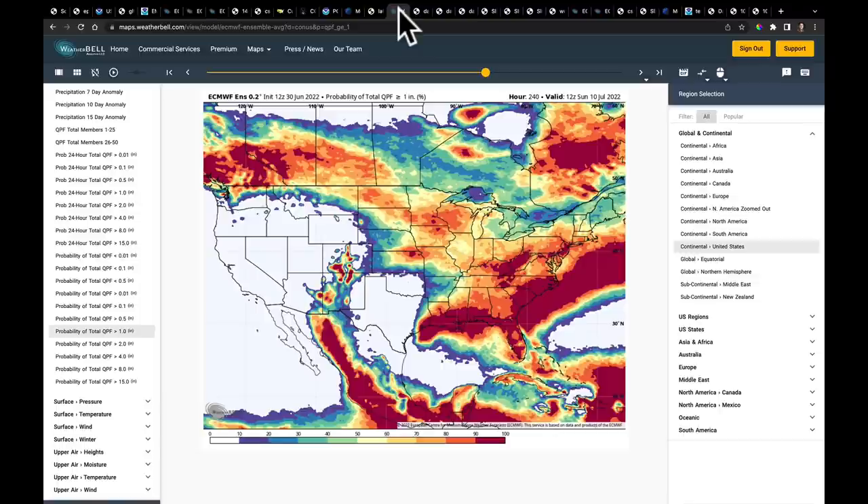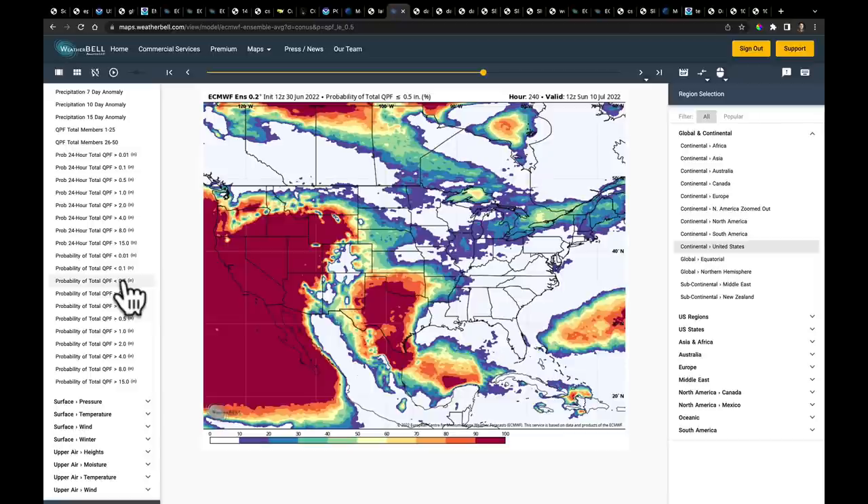If I had to give you two maps to take in and remember about this pattern: the first is the probability of getting one inch of rain from the European ensemble over the next 10 days. You can see that corridor — wetter conditions in the southeast through the mid-Atlantic, and storms running the periphery of the ridge sitting over Texas, starting here and moving to Texas. The second map shows the probability of getting less than a half inch. I expect rapid drought expansion in Texas, Oklahoma, and parts of Arkansas and Missouri. Storms are going to run the periphery of that and cascade out of the northwest.